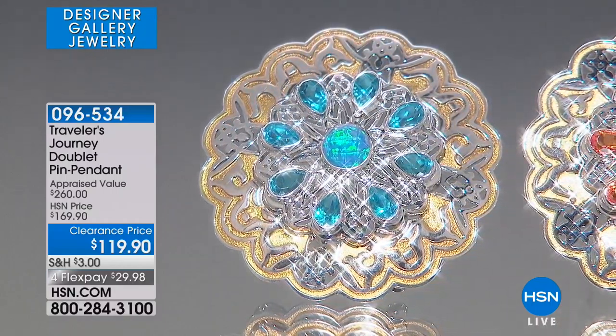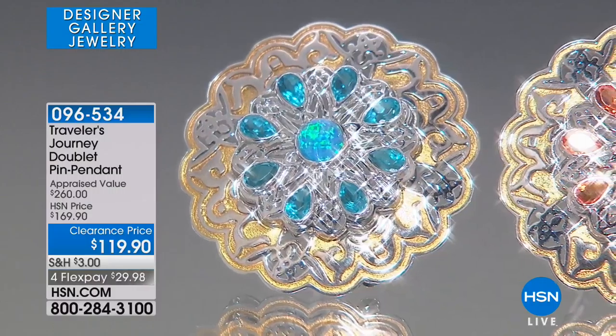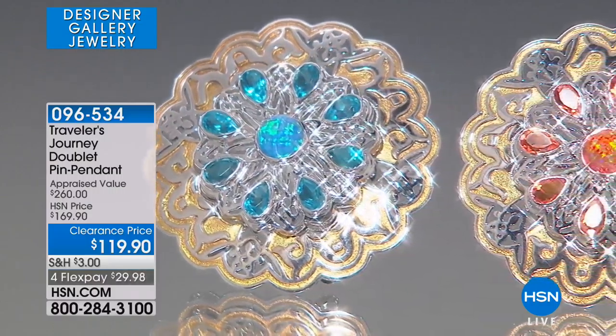We're trying to come up with new designs and new inspirations, so they're collectibles. As we design, they're for everybody — they're ageless. They leave that room for versatility to add your own creative touch with how you wear it. So really for any age.